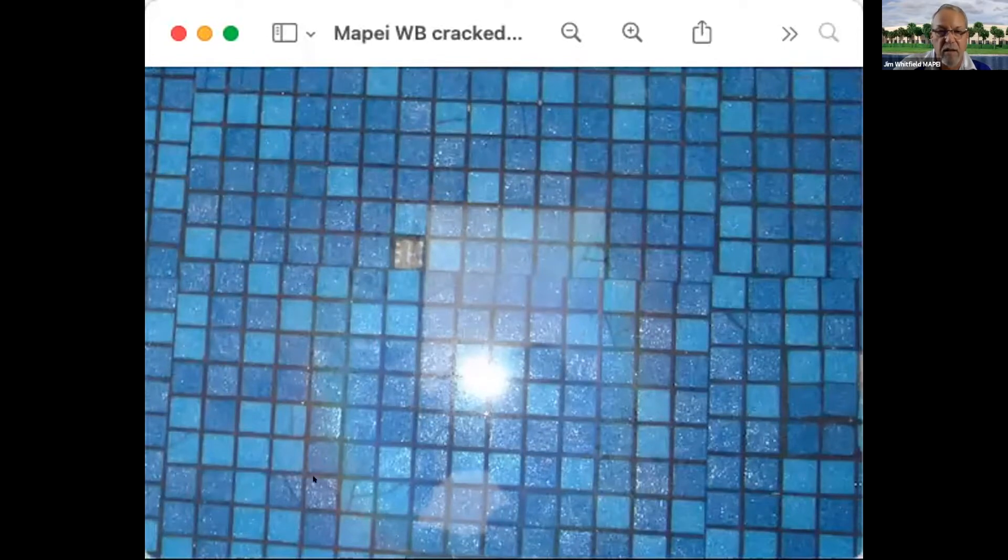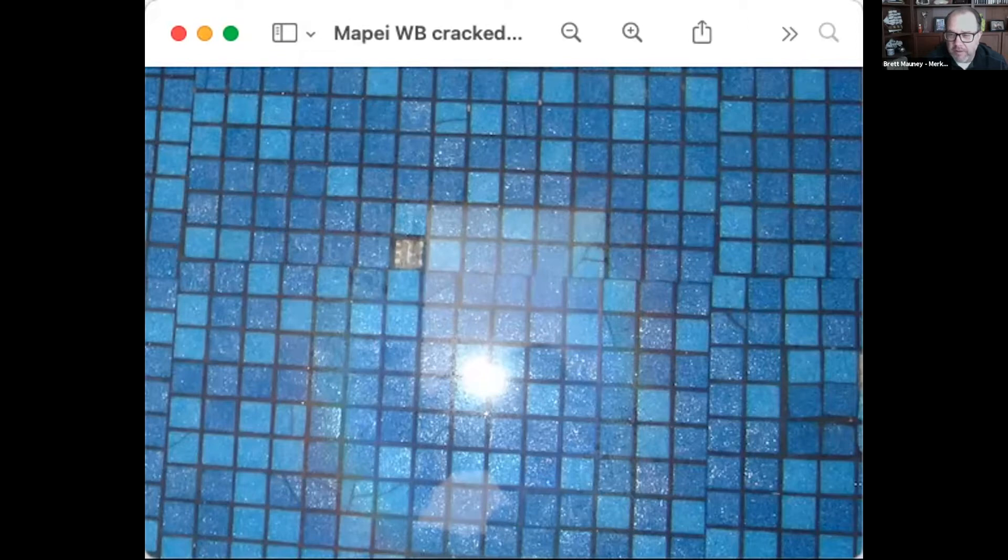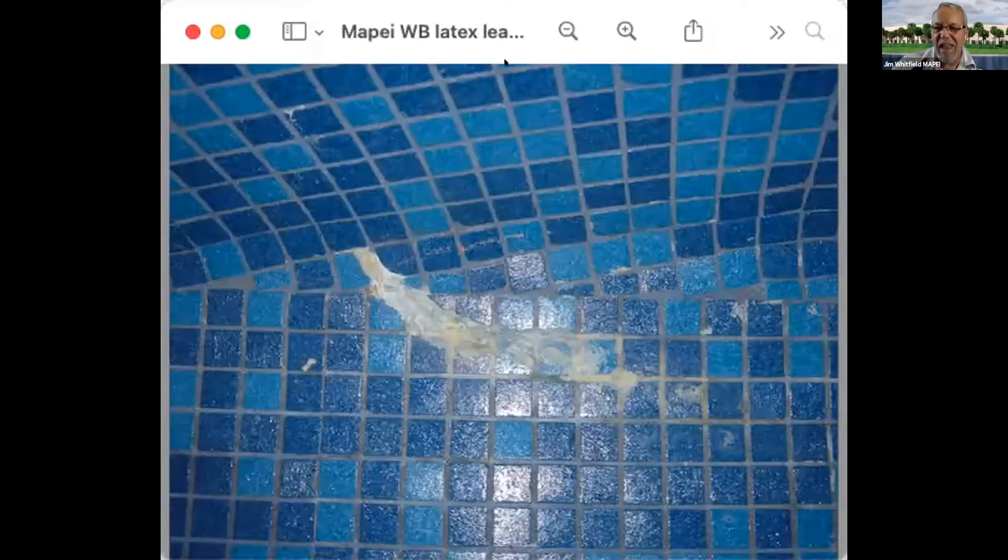Brett raised a great point — manufacturers get a lot of calls asking about the time limit before filling a submerged installation. How long do you need to wait? I'm always going 28 days. It varies on whether it's interior or exterior. In this Colorado case, the pool was totally enclosed — like sitting in an aquarium — and it didn't cure very well.